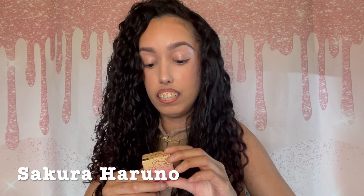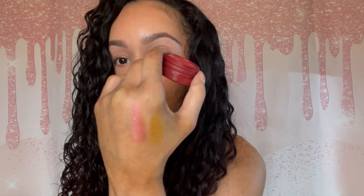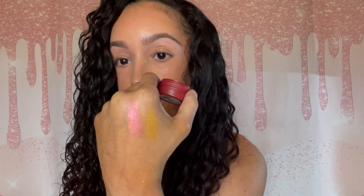I'm going to wipe off my finger. The next one is in the shade Sakura Haruno. She looks to be a pretty pink — like a pink maroon color. I think we're definitely going to put this shade on as well. I mean, I have somewhere to be after this, so hopefully it doesn't come out too over the top. That's nice!